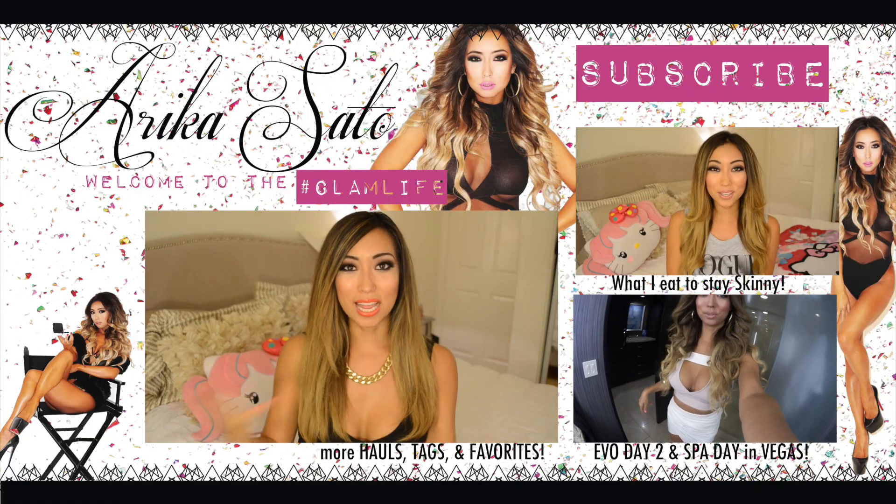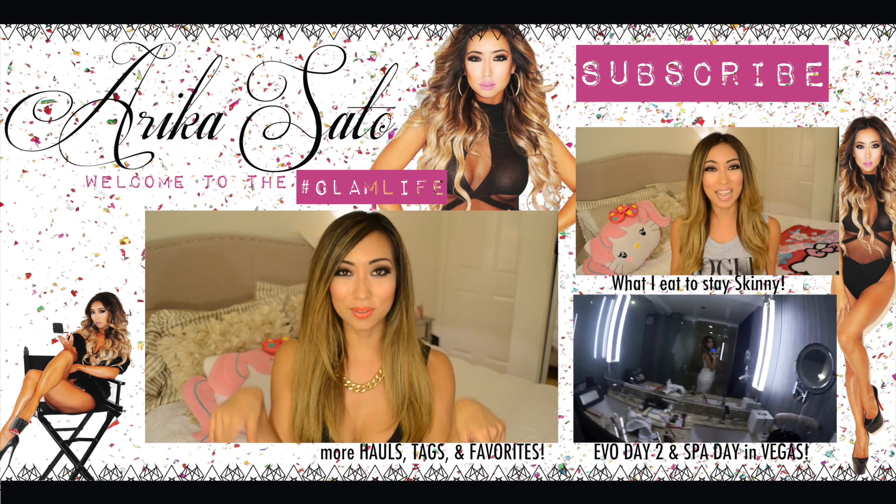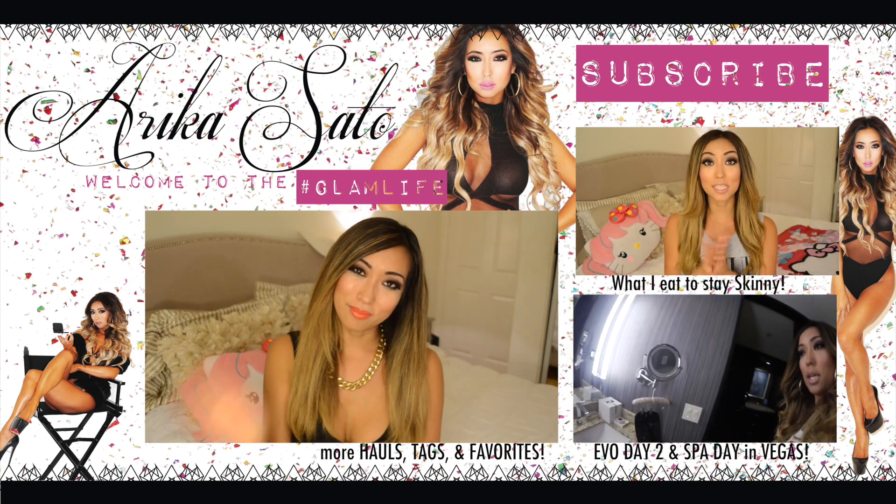So that's it for everything I got at H&M and BB. I hope you guys like this video — thumbs up if you do and let me know in the comments what you thought. I love you guys so much, thank you for watching. Bye guys!